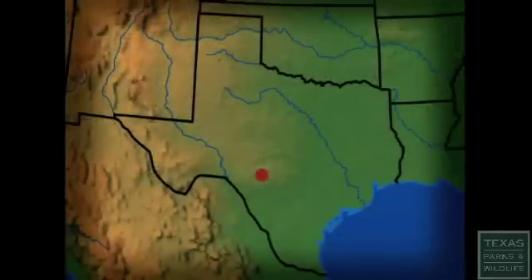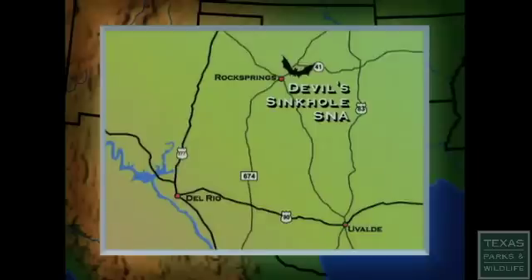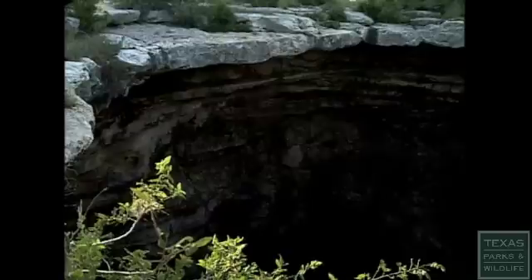Located about 100 miles west of San Antonio, near the town of Rock Springs, the Devil's Sinkhole isn't just a big hole in the ground. It's a perfect place for bats to raise their young. All summer long, the bats cling to the walls of the sinkhole, emerging each evening to search for food.